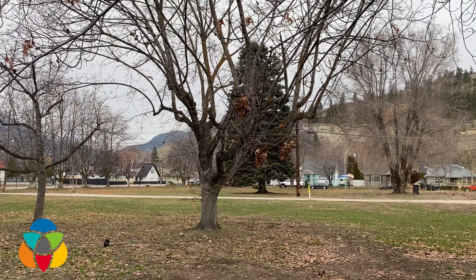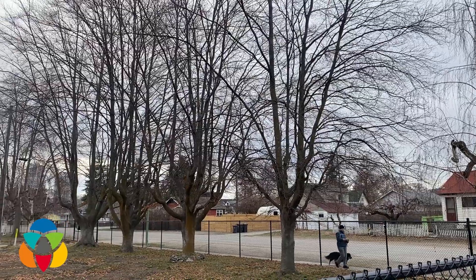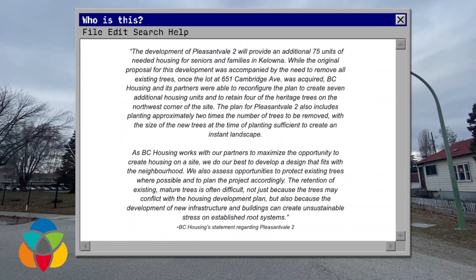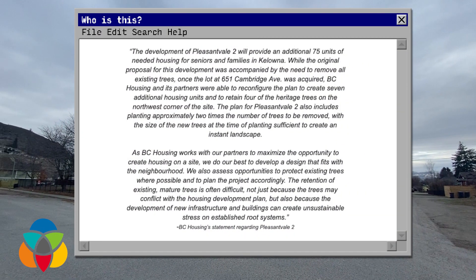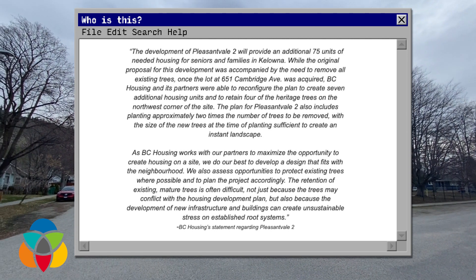While original plans for Pleasant Vale 2 had slated to remove all of the trees, a reconfiguration allowed for four of them to remain. In a statement from the BC Housing Association, the plan includes planting approximately two times the number of trees to be removed, with the size of the new trees at the time of planting sufficient to create an instant landscape. The retention of existing mature trees is often difficult, not just because the trees may conflict with the housing development plan, but also because the development of new infrastructure and buildings can create unsustainable stress on established root systems.